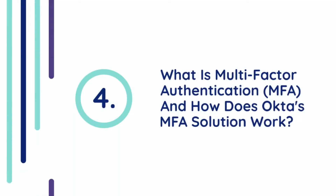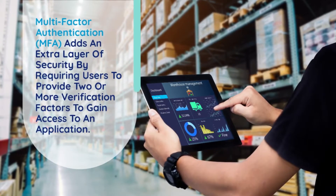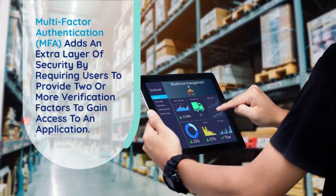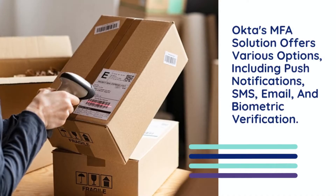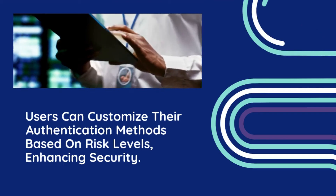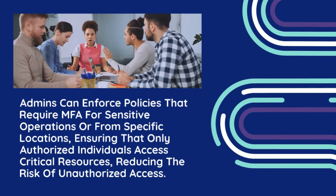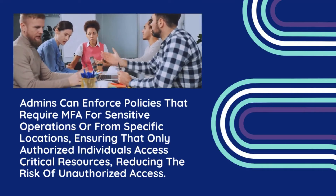Question 4: What is Multi-Factor Authentication (MFA) and how does Okta's MFA solution work? Multi-Factor Authentication (MFA) adds an extra layer of security by requiring users to provide two or more verification factors to gain access to an application. Okta's MFA solution offers various options, including push notifications, SMS, email, and biometric verification. Users can customize their authentication methods based on risk levels, enhancing security. Admins can enforce policies that require MFA for sensitive operations or from specific locations, ensuring that only authorized individuals access critical resources, reducing the risk of unauthorized access.